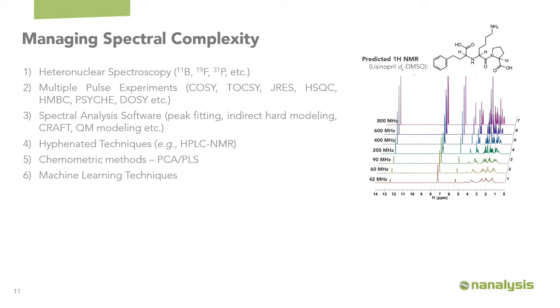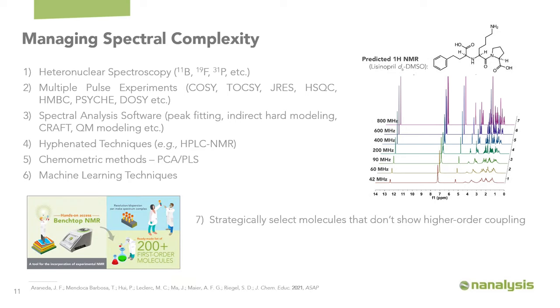However, in academic teaching those approaches are not the ideal way to manage these issues. We recently released a paper in the Journal of Chemical Education highlighting molecules that are strategically chosen not to show higher-order coupling at 60 MHz. This can be very useful for synthetic chemistry or unknown identifications where you select molecules based on their toxicity, costs, and proton NMR spectrum to simplify the data and circumvent complexity added by using a lower-field NMR spectrometer.